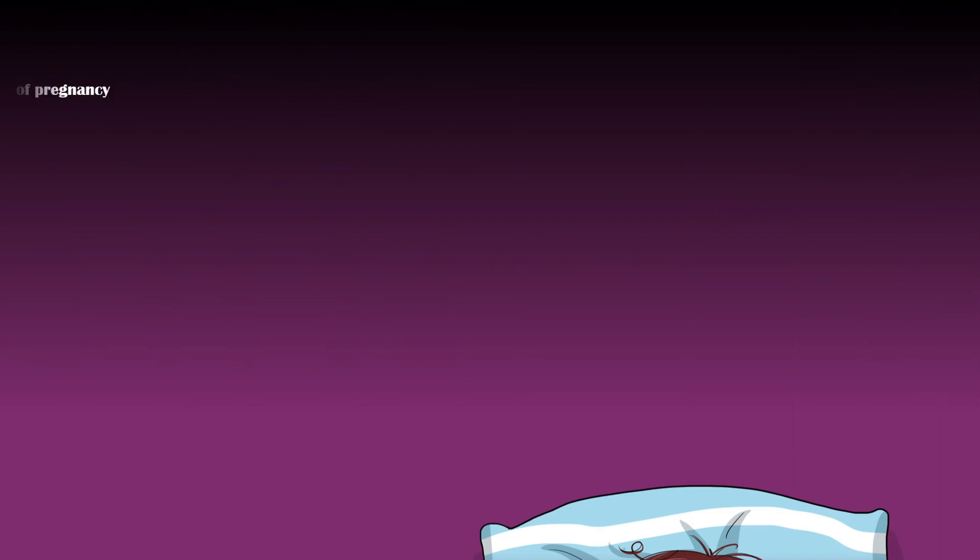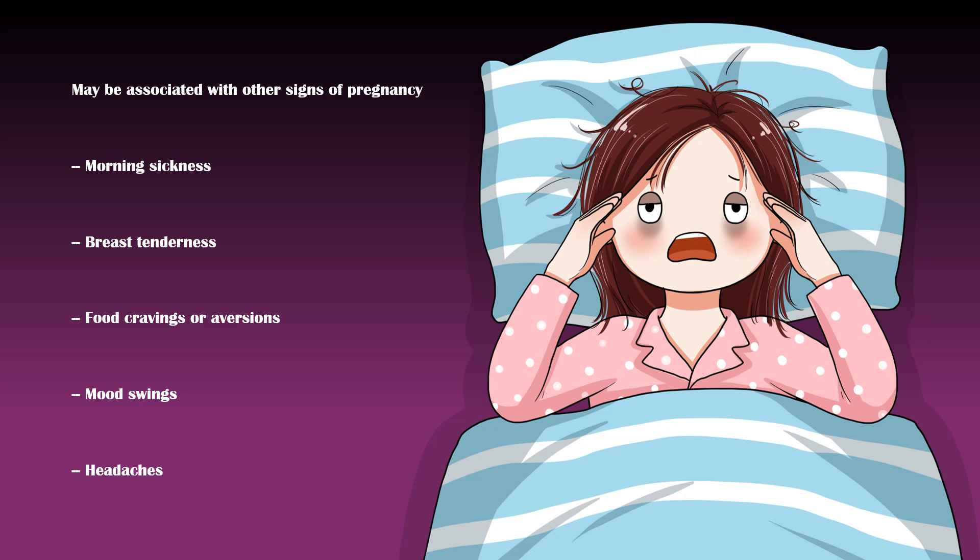Additionally, implantation bleeding may be associated with other signs of pregnancy. However, it is important to keep in mind that as implantation bleeding occurs very early in pregnancy, these signs may not be present at all. Some of them include morning sickness, breast tenderness, food cravings or aversions, mood swings, and headaches.